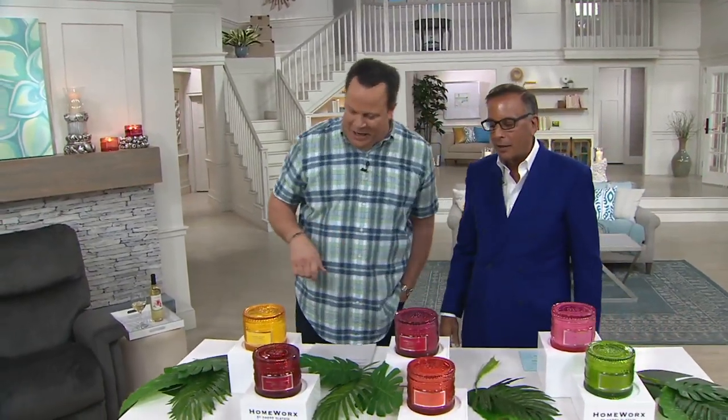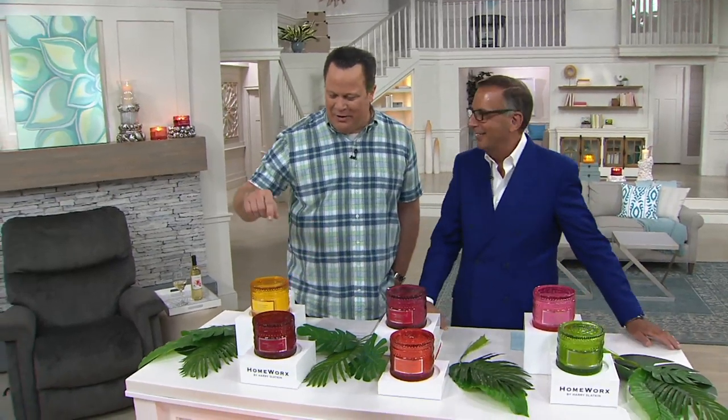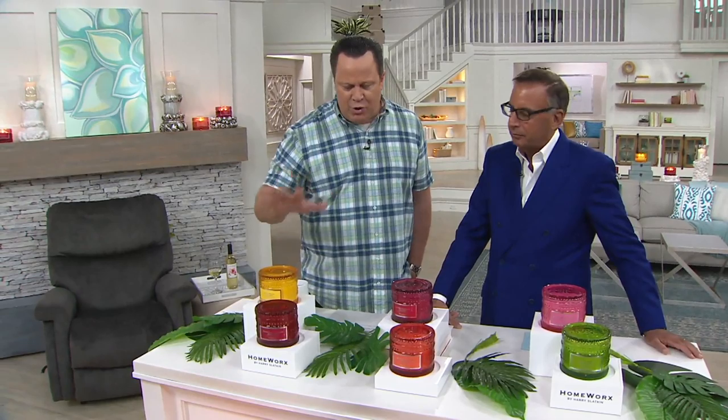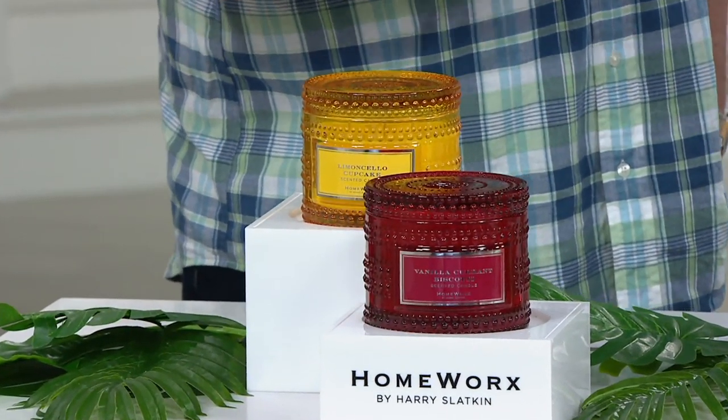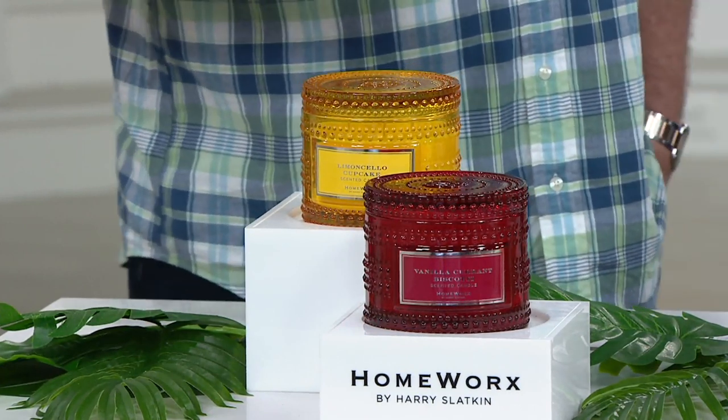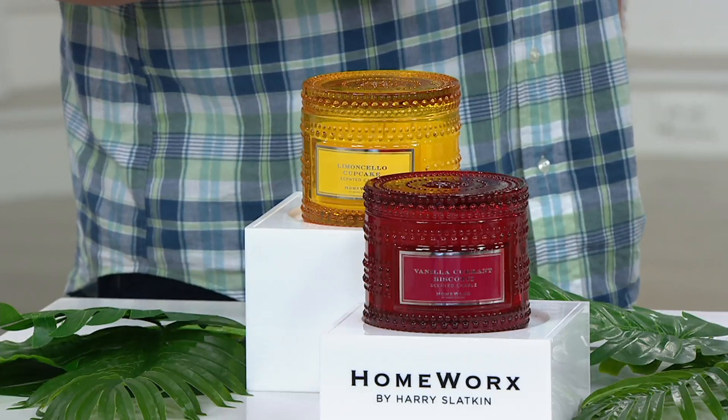This is a fantastic collection of candles. These are your four-wick candles — very special, not easily found at retail. We are actually only here. If you found a four-wick candle at retail, you would be paying several hundred dollars.